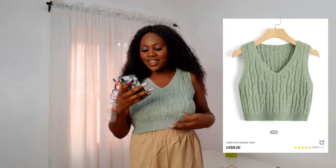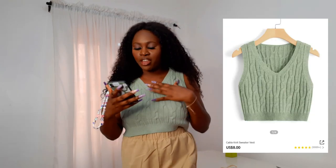This vest is so cute! The color is mint green and I got it in size large. This is the Cable Knit Sweater Vest — it feels like actual sweater material. I'm so happy that I've been getting my sizes right because nothing hurts more than receiving a package where the clothes don't fit.